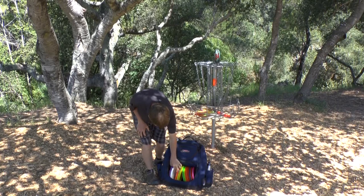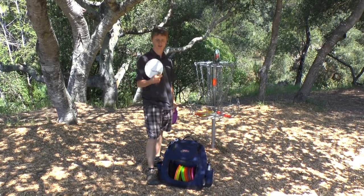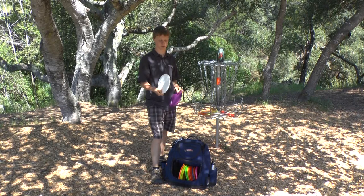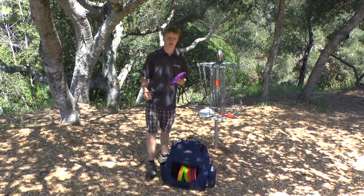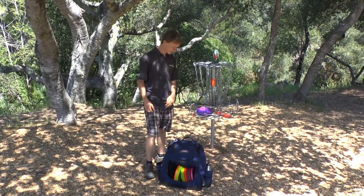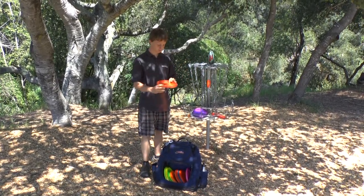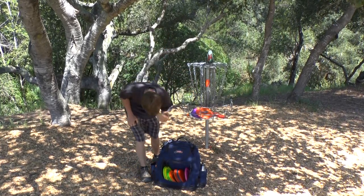And then I have a new Breaker — really good for stable wind shots or off a tee. It won't quite go as far as the midrange, but a little further than a putter. And then I have a Zone for stable trick shots in the wind, and I have a Comet for floaty anhyzer shots. I love this disc — it'll do anything you tell it to.